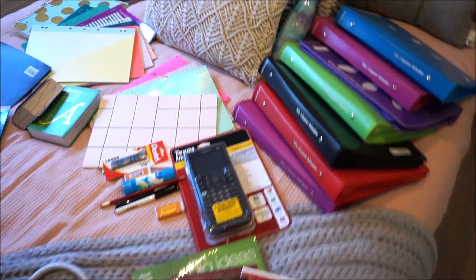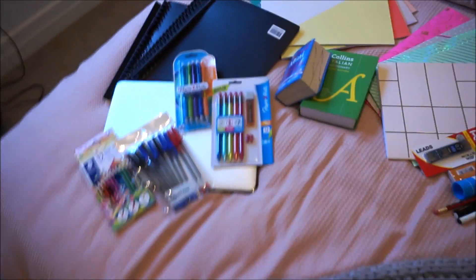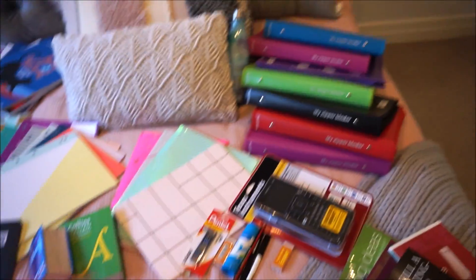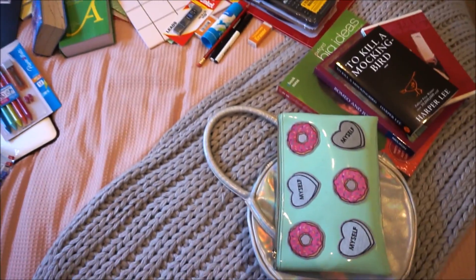So this is everything that's on my bed. As you can see, I have a lot. In here there's also books, stationery, and folders. Oh my gosh, I do not know how I'm going to handle all this.